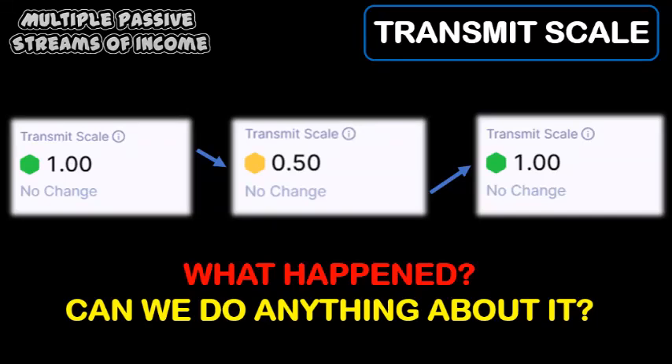My Helium Bobcat transmit scale went from 1.00 to 0.50 and back to 1.00. Why did this happen? And can we do anything about it?